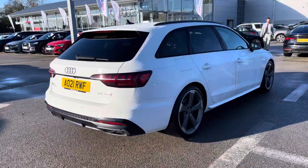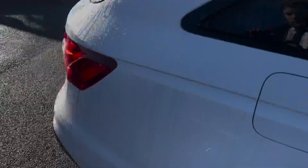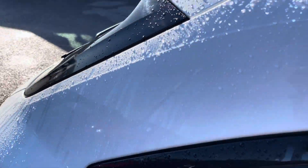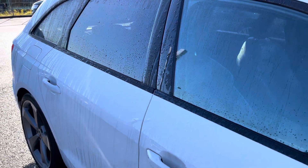With a fuel economy of up to 40 miles per gallon, this particular A4 is finished in Ibis White solid paint, which contrasts beautifully with the black styling pack, including these black roof rails and the privacy glass in the rear and rear side windows.